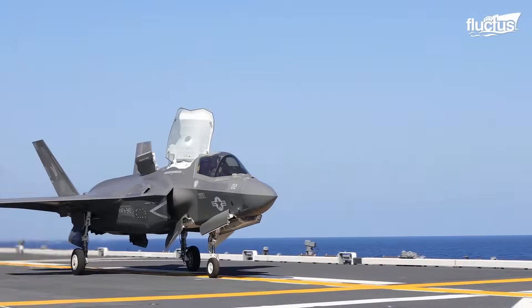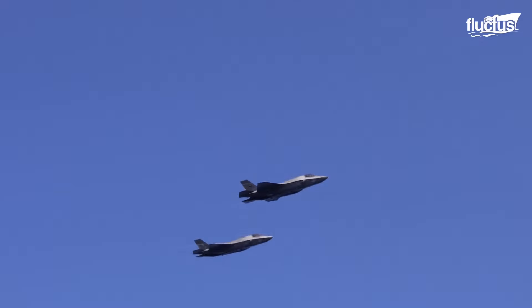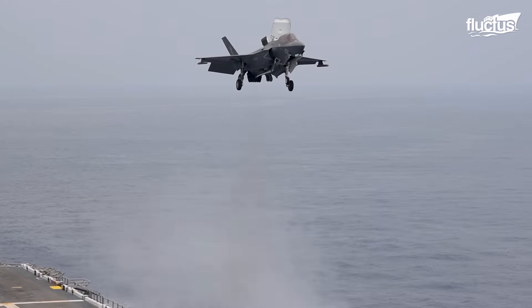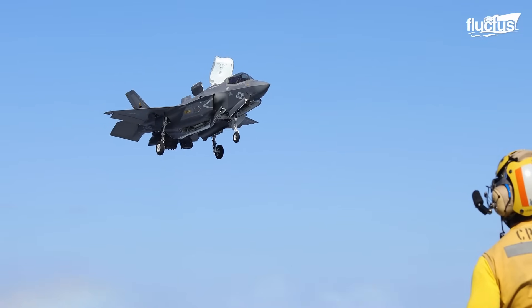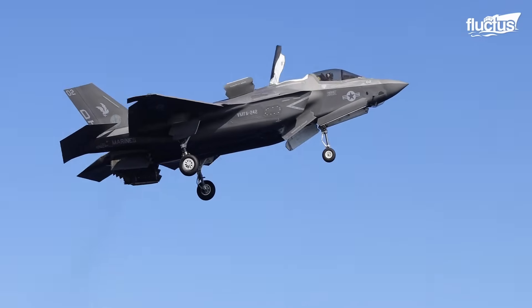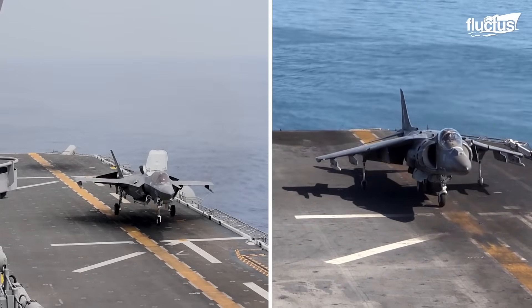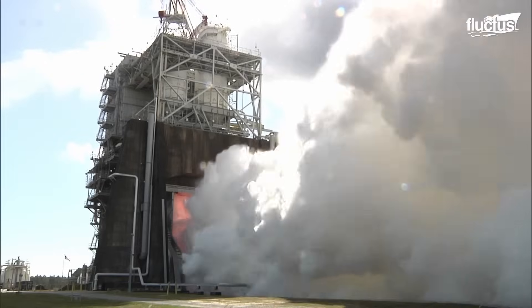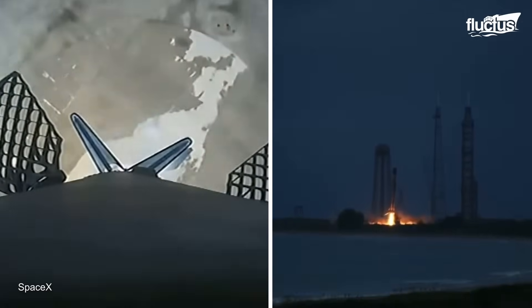The F-35B Lightning II, a stealthy multi-role STOVL fighter plane, combines cutting-edge technologies into an advanced war fighting machine. The F-35B's exceptional STOVL capabilities are largely due to a novel propulsion system developed by Rolls-Royce, which combines a lift fan with a swivel module, allowing vertical thrust. The Lockheed F-35B is meant to replace the AV-8B Harrier II, both of which are VSTOL capable. The SLS space rocket and SpaceX's Falcon rockets allow for course changes while in flight, demonstrating the advancement of aerospace technology.